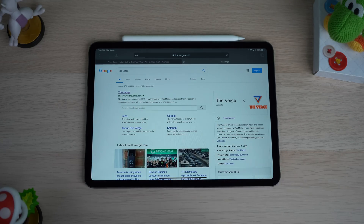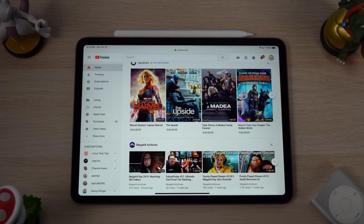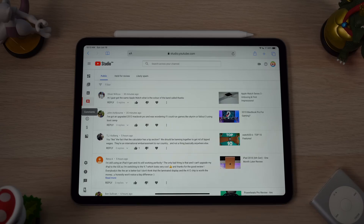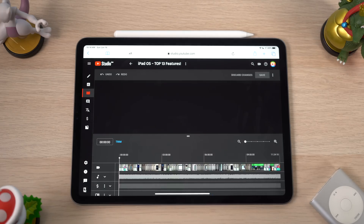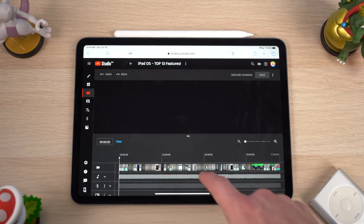iPadOS is also bringing over desktop experiences by giving us a desktop Safari web browser. With previous iOS versions, the browser would default to mobile view. Now the iPad acts a lot more like the Safari you'd expect on your Mac. If you visit a site like YouTube, you get the full desktop experience. As someone who makes YouTube videos, I would often visit YouTube's website on my iPad, but couldn't access YouTube Studio analytics before iPadOS. Now if I go to Google Docs, Squarespace, or WordPress, I no longer have to go to a desktop for the full versions of those websites — that barrier is gone, and that is a big part of making an iPad your daily laptop.